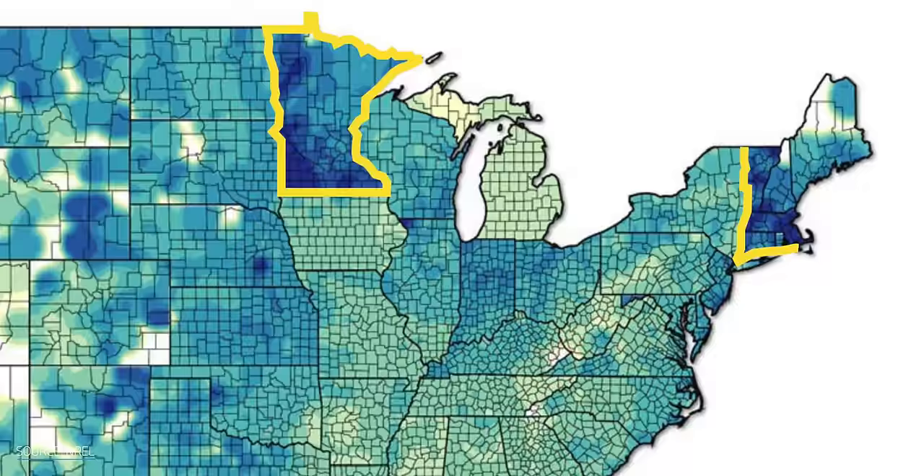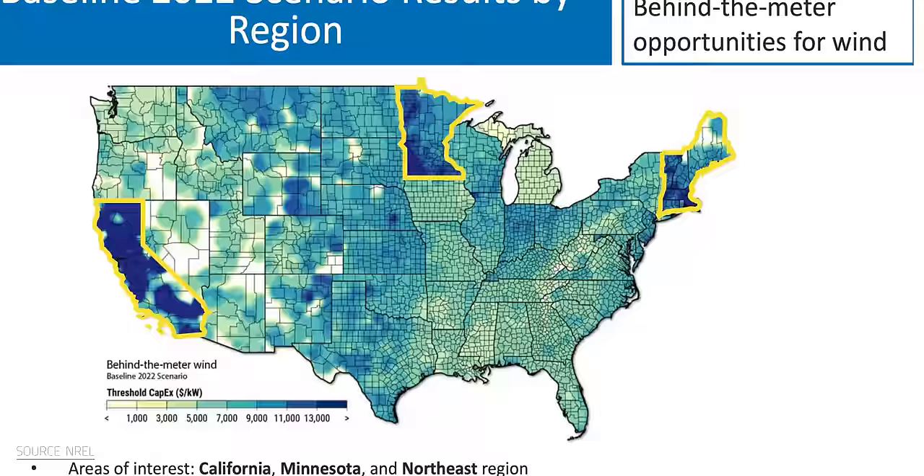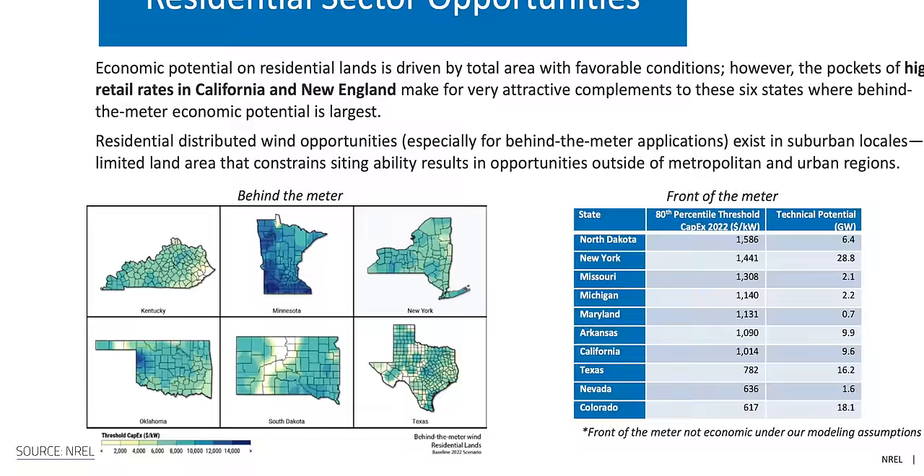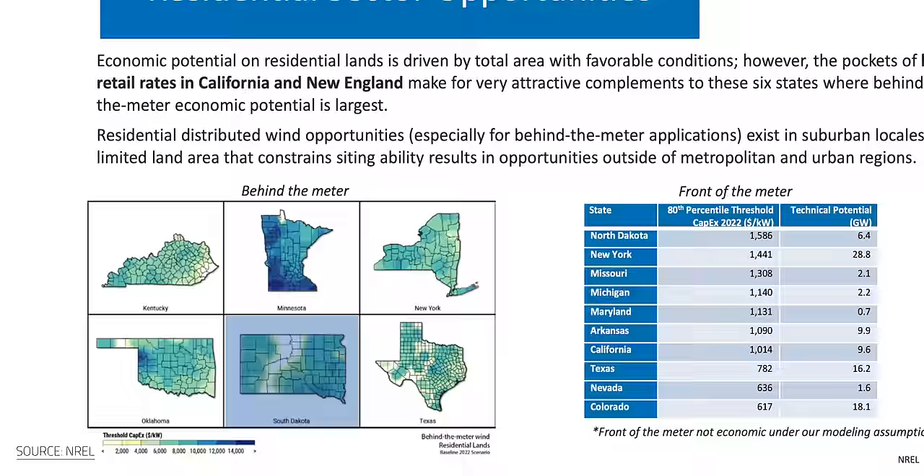It depends heavily on where you live. In a 2022 study on distributed wind setups conducted by the US government's National Renewable Energy Laboratory, its authors identified California, Minnesota, and the Northeast region as areas of interest. These places tick all three of the boxes that allow for profitability: enough wind supply, high retail electricity prices, and favorable political policies. On a state-by-state basis, New York, Minnesota, Kentucky, Texas, Oklahoma, and South Dakota stand out for holding the largest economic potential for residential zones.